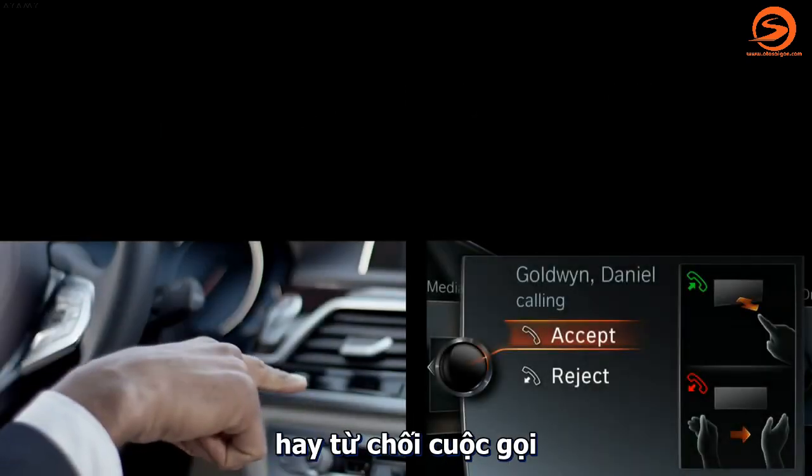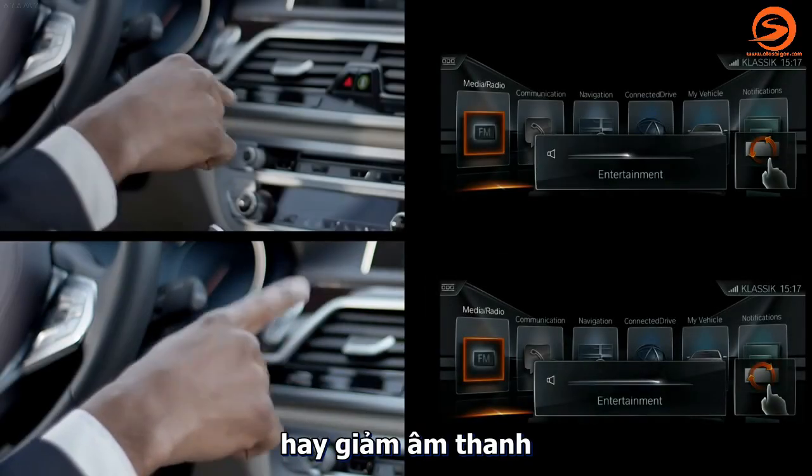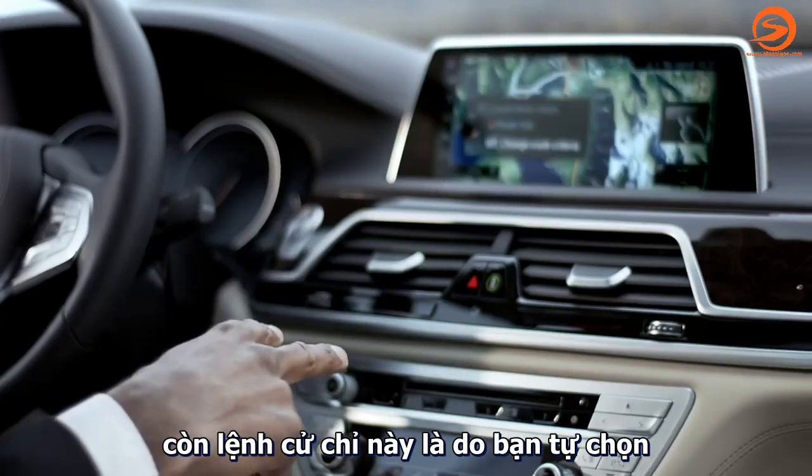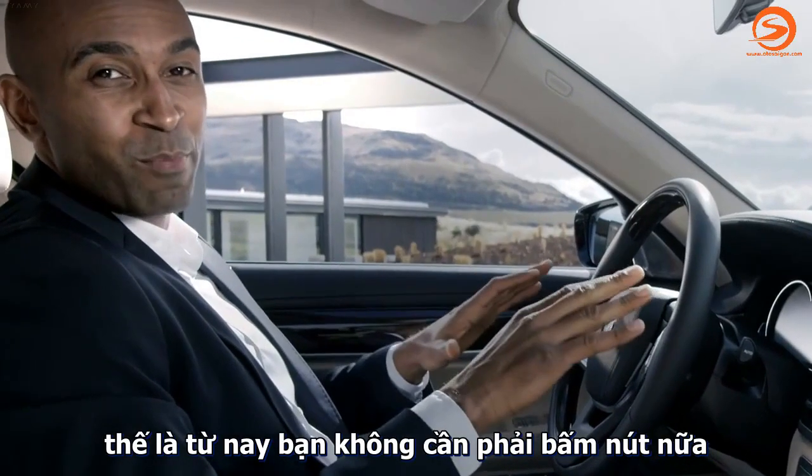Take a phone call or decline it. Raise the volume or lower it. This gesture is the customized gesture, so no more pushing buttons from now on.